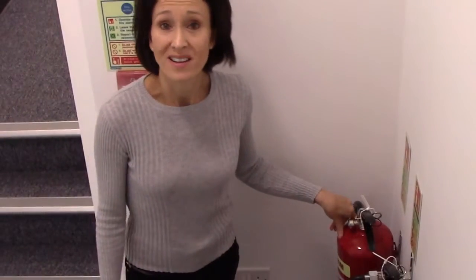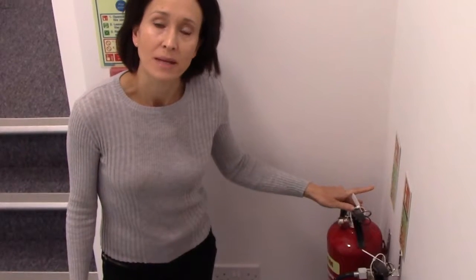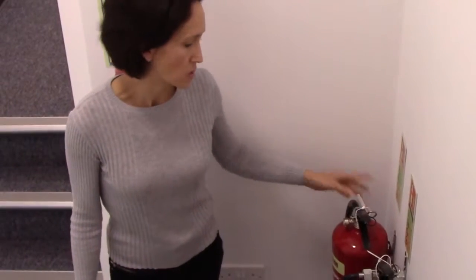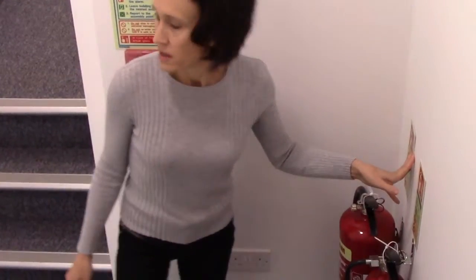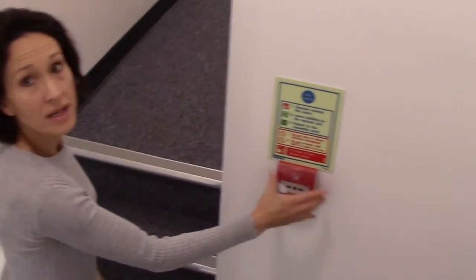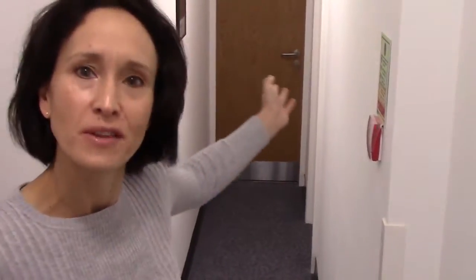Just going back to fire safety — we had our local fire safety maintenance company in recently to install our fire extinguishers, illuminated signs, and as you'll see throughout the building we've also got break-glass points. I'm just going to show you one more room — room seven at the back of the property.